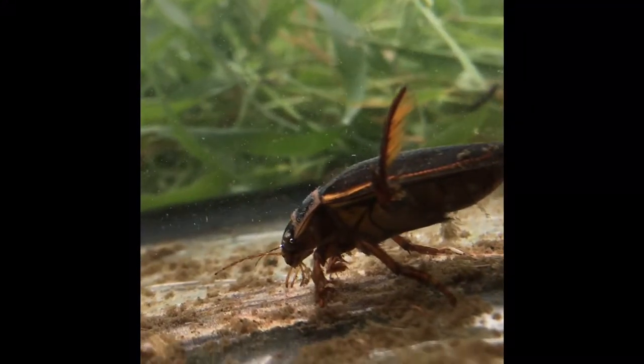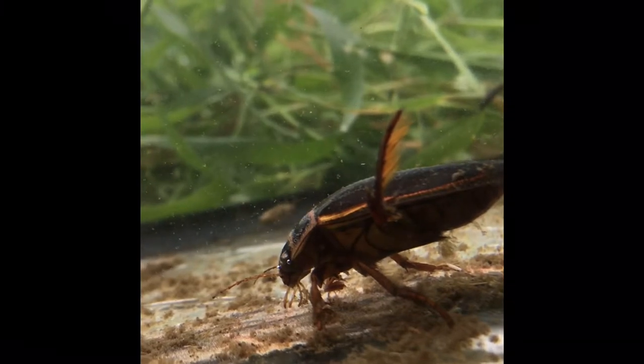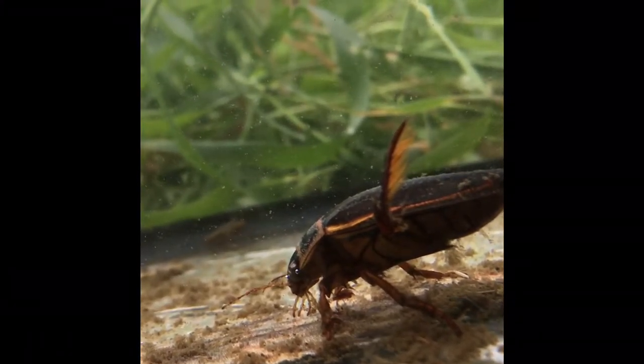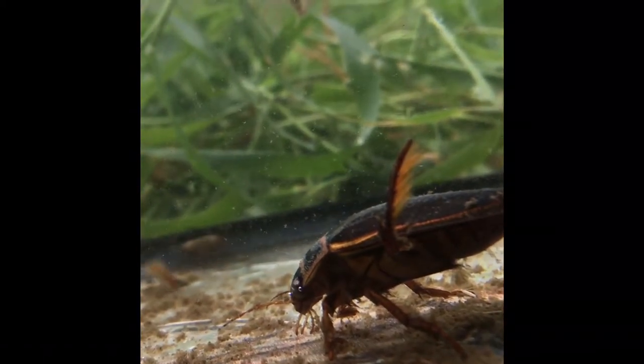This is a great diving beetle. The great diving beetle is the most common of six very similar species and can be distinguished from most of them by its deep yellow underside.